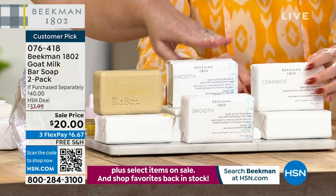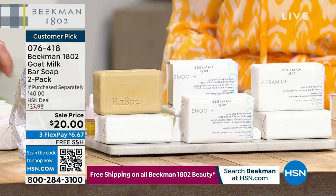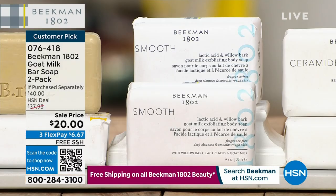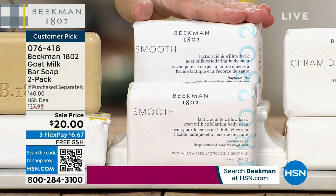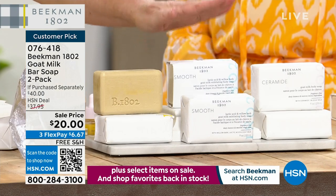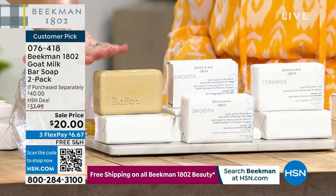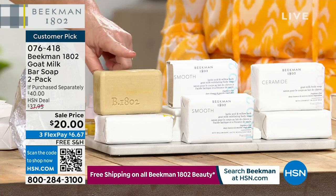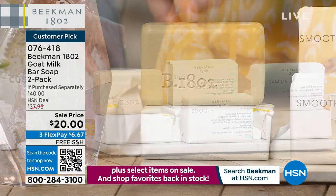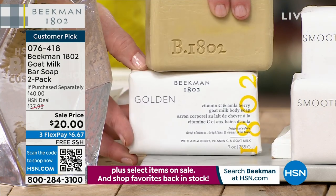The Smooth bar is really important if you have bumpy skin, rough skin on the back of your arms or legs as you age. If you need overall brightness, the Golden bar is for you, and you're getting two bars. If you have the dullness and unevenness, go for the Golden — you're going to get two bars.